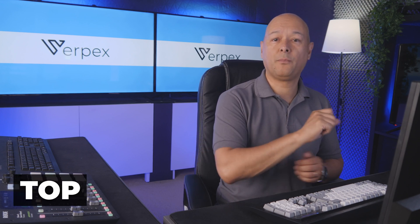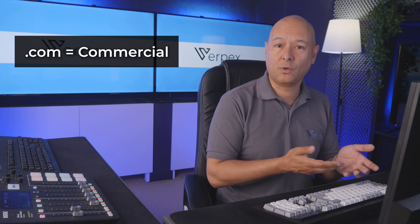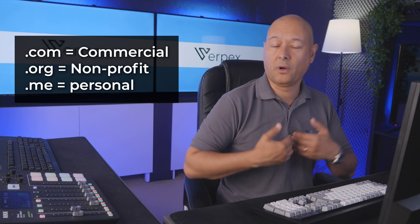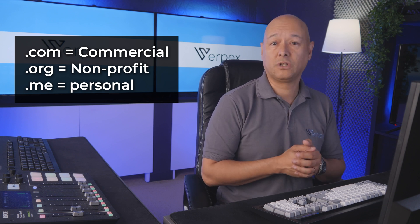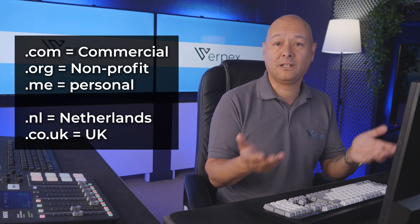In the world of websites, there is a special code following the web address known as top-level domain, or TLD. That TLD acts as a digital label to categorize your website. For instance, we have dot com for commercial websites, dot org for non-profit organizations, and dot me for personal websites.